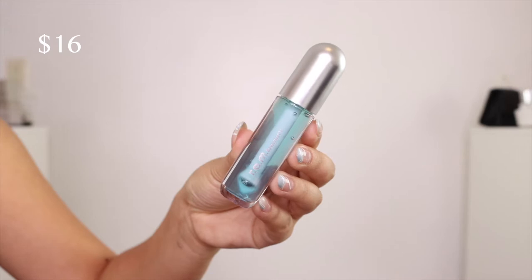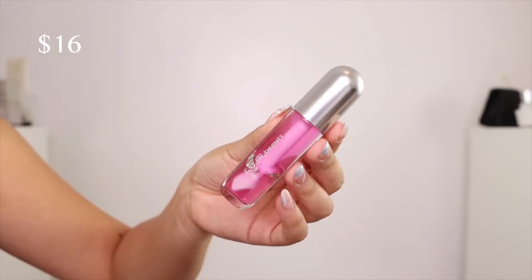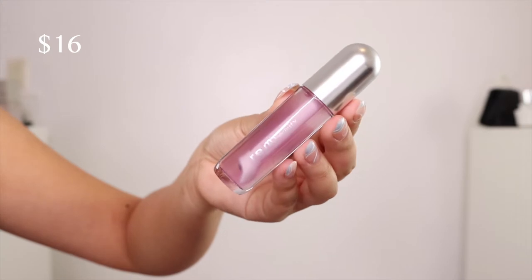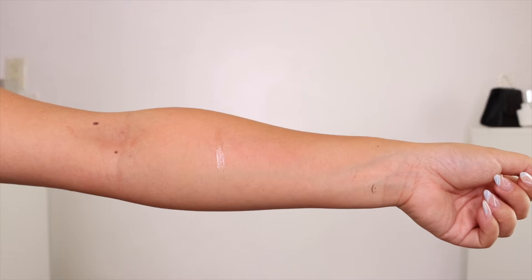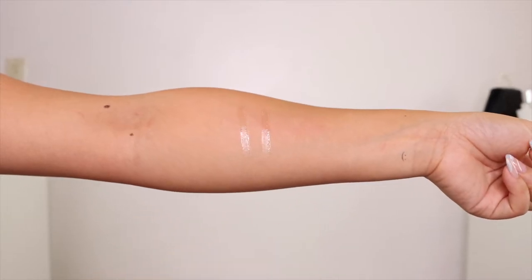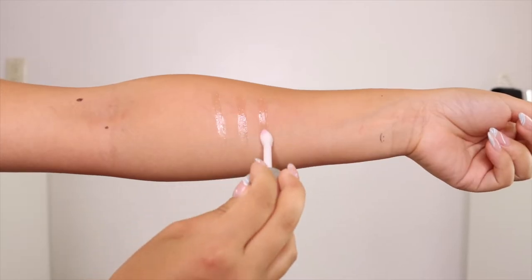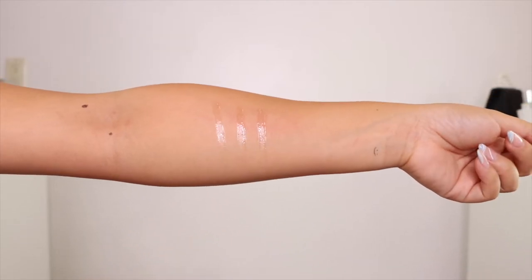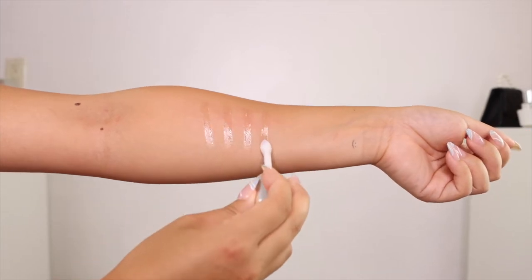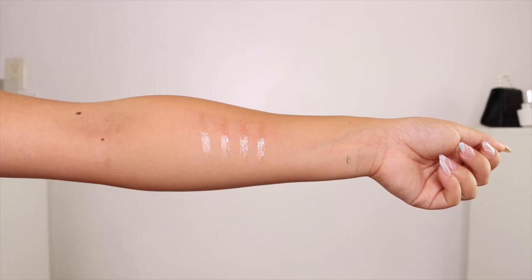Next up, we have the Essential Drip Lip Oils. This claims to be a mega-glossy lip oil that drenches lips in a nourishing shine. There are four different scents and flavors. First up, we have Mint Condition, which is a sheer blue with a minty scent and menthol. Then we have Picken Petals, which is a sheer peachy pink with a rosy scent and chamomile. Third is the Raspberry Drip, a sheer raspberry pink with a raspberry scent and ashwagandha.